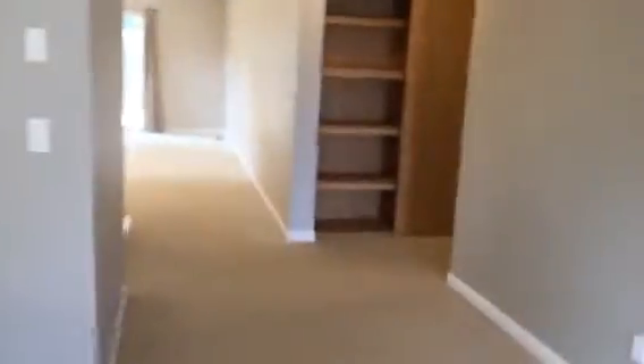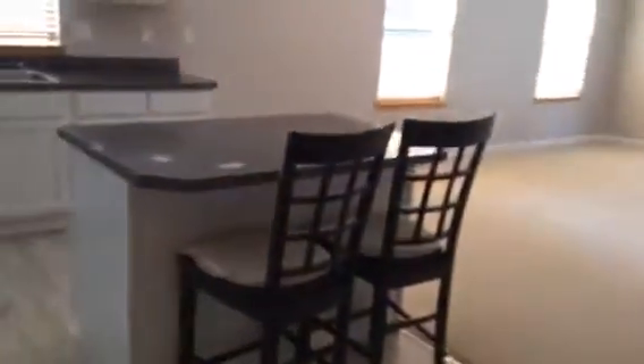This would be the living room — I'm just going to do a 360. There's the front door I just came through. Fireplace. And then coming in here is an eating bar. That is Formica, not granite. A little bit of a chipped-up area there.